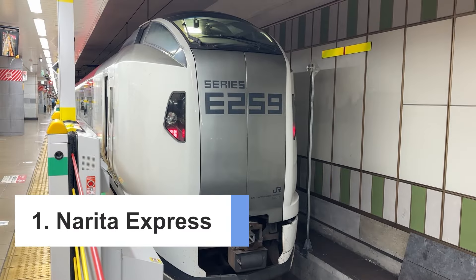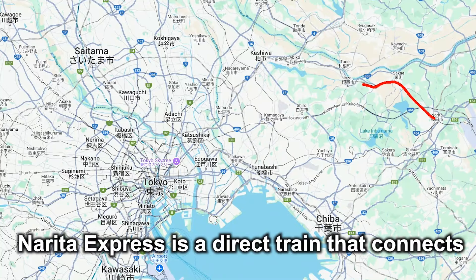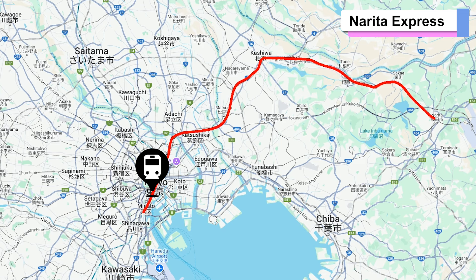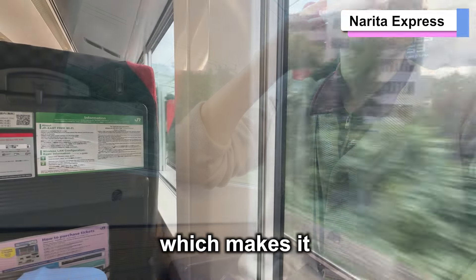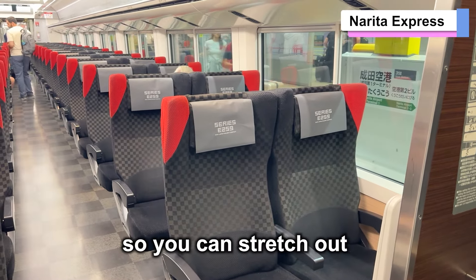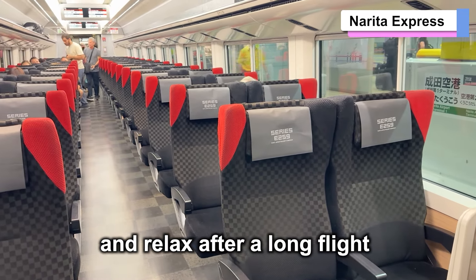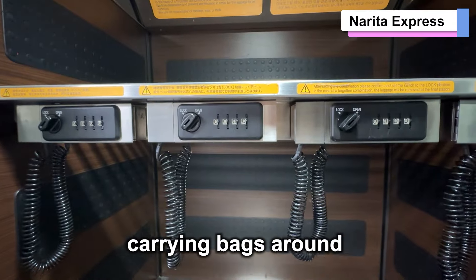Number 1: Narita Express. The Narita Express is a direct train that connects Narita Airport with major Tokyo areas like Tokyo Station, Shinagawa, Shinjuku, and Shibuya. All seats are reserved, which makes it both comfortable and convenient. The seats are spacious, so you can stretch out and relax after a long flight. There's also dedicated luggage storage, so you don't need to worry about carrying bags around.